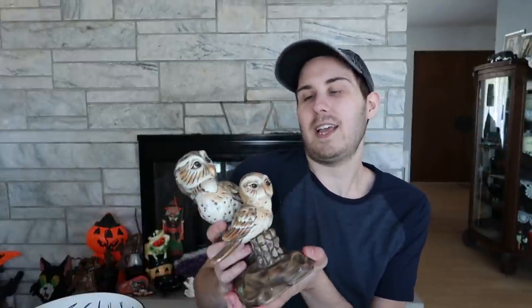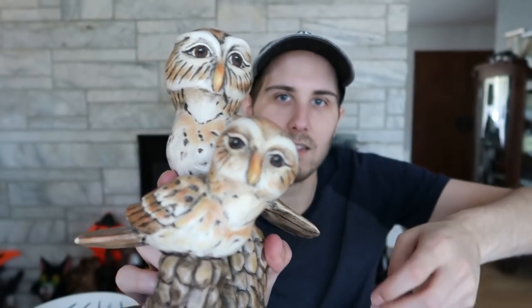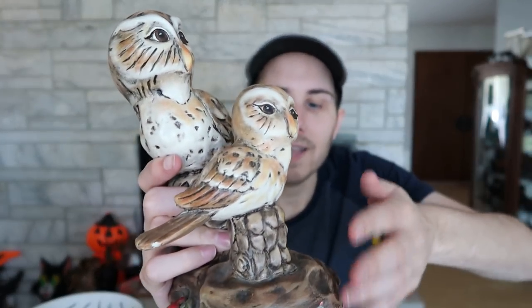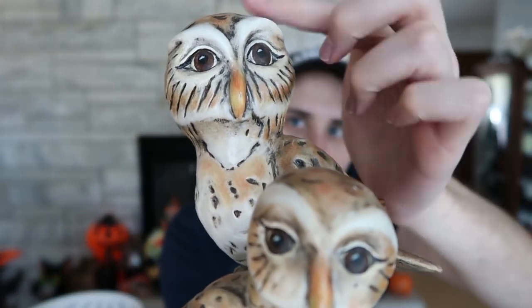One thing I found at Savers — I couldn't decide if I wanted to get it or not, but luckily I did. It's very unique because these are not typical owls — that's not how you'd normally do an owl. Whenever I see something like this, I think of a more artistic approach, which could mean there's a collectible market. It isn't marked, but it does have a lot of weight to it and the painting is really well done.